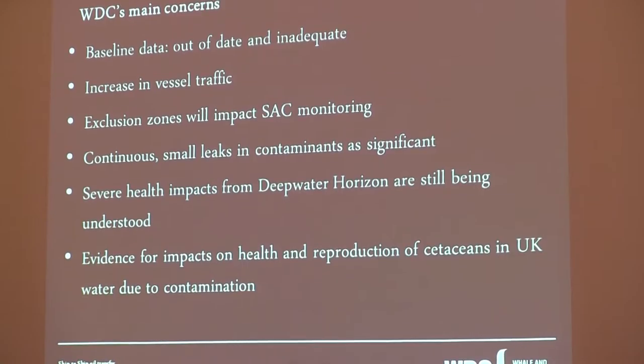Our main concern for the ship-to-ship oil transfer was that the baseline data was out of date and inadequate. In their documents they refer to the candidate SAC, although this SAC for the Moray Firth was designated for native bottlenose dolphins in 2005. So they're already using data which is 11 years out of date. There will be a significant increase in vessel traffic and we know this will likely have an impact on the dolphins and other cetaceans. Some of the vessels would be up to 250 metres in length.